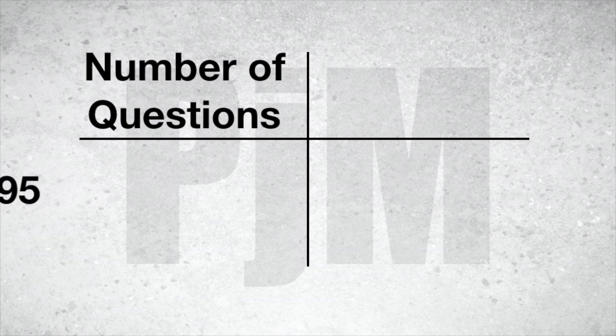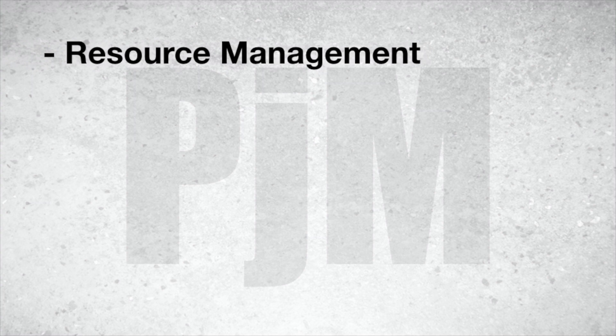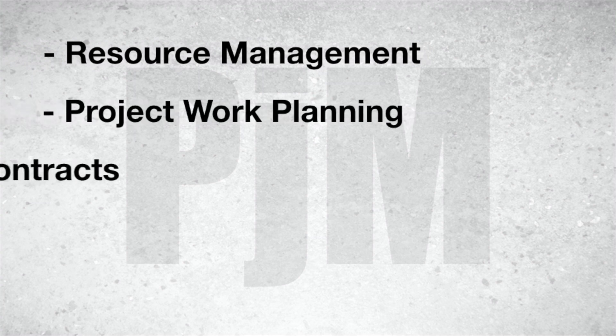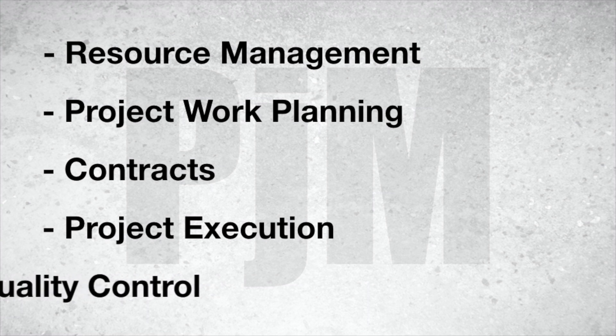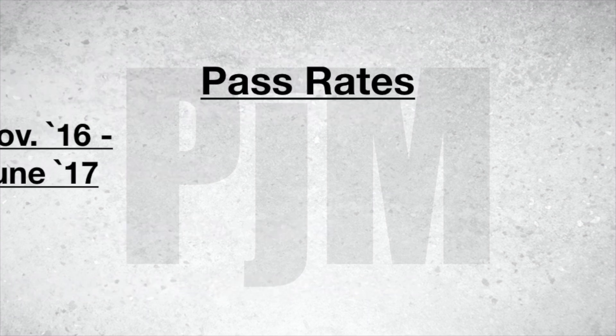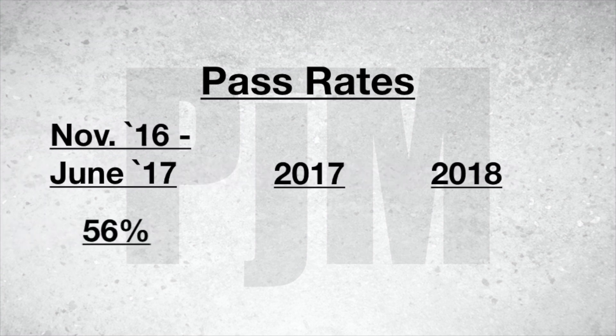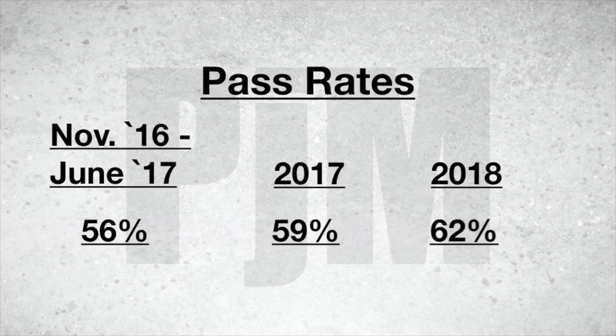The next one is Project Management, and this one has a few more questions — coming in at 95 questions. The total time allotted is three hours and 15 minutes. Some of the subjects it covers are resource management, project work planning, contracts, project execution, and project quality control. The pass rate for this test is also trending upward — from 56% to 59% in 2017, and up to 62% in 2018.